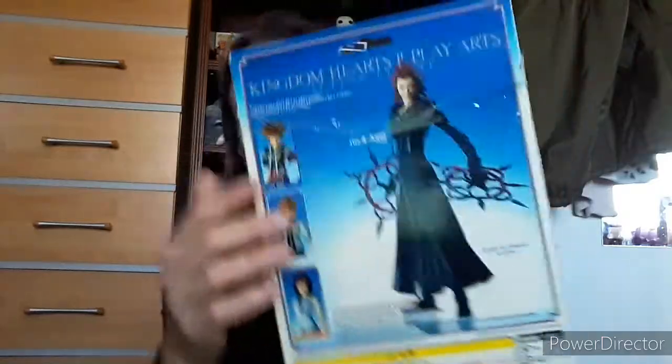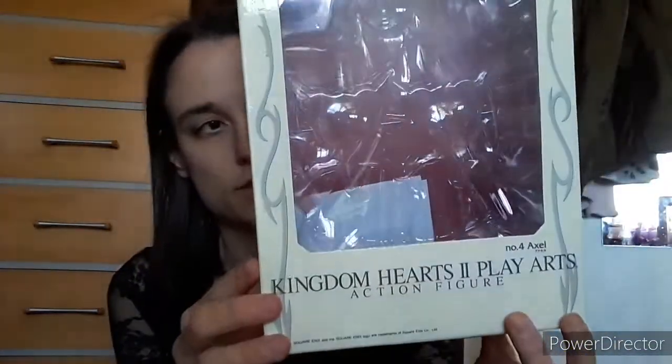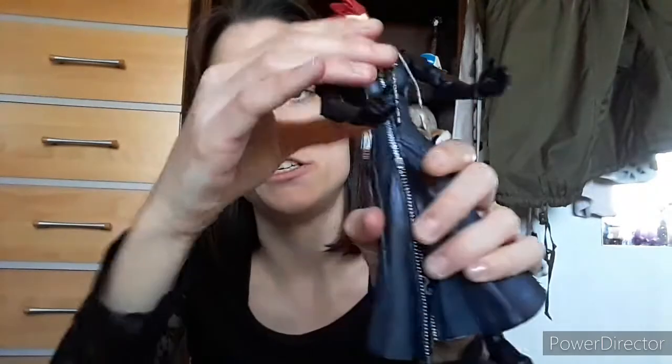The box has a bit of creasing otherwise it's in good condition. You can already see the yellow ring. I particularly wanted Axel and I know these aren't too expensive on eBay. Really good hair detail and he comes with a stand. You can twist his torso up and down and see his boots. The chakras are a bit awkward to place in his hand but with patience you probably could. I wish you could pull the hood over his head.